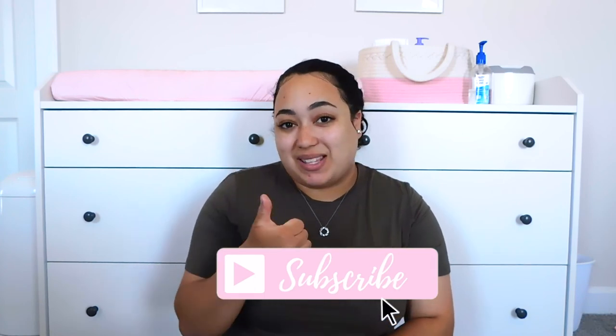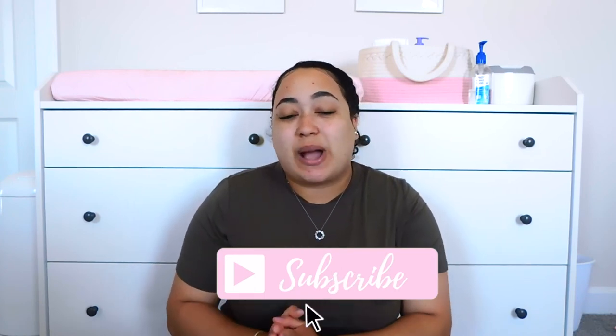Alright you guys, so that wraps up today's video. I really hope you guys enjoyed it, and if you did, please go ahead and give it a big thumbs up and don't forget to subscribe. Also, make sure you check out my What's in My Diaper Bag video that I'll have linked up on the screen. Thank you guys so much for watching — I really do appreciate it. I hope all of you are staying safe and healthy, and I'll see you in my next video.